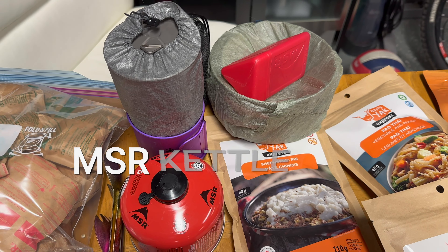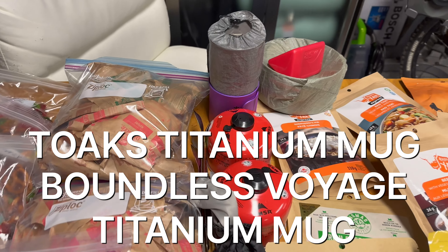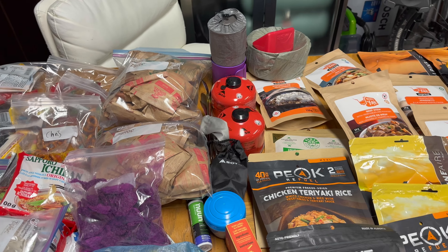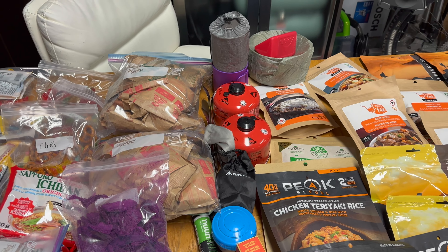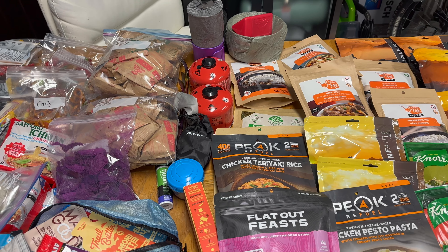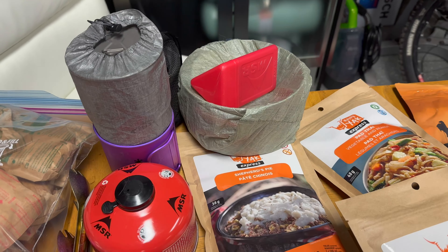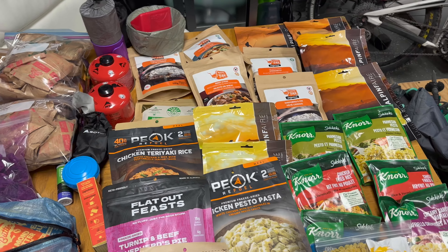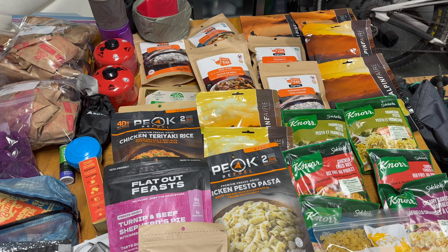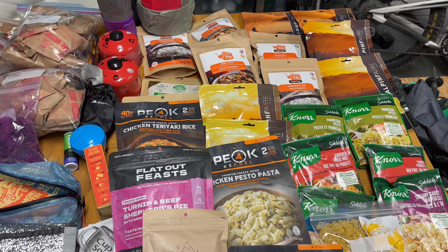We've got two medium fuel cans — we take two for a seven-day trip because we're cooking for four people. I've got one of our stoves here, this is the Esoto Windmaster, inside a little packet. These are our long-handle titanium sporks — there are four of them, some spoon-sporks, some just spoons. This is some electrolytes, and I still need to get the little tiny Costco packets.